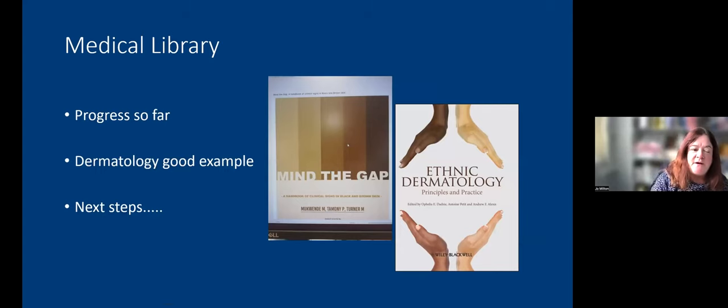Reasonable progress has been made — dermatology is a good example, with titles such as 'Mind the Gap' and 'Ethnic Dermatology' incorporated into collections. Next steps include continuing to expand the More Than Medicine collection, thinking about more topics, continuing promotion, keeping up to date with developments, utilising forums such as medical library groups and Twitter, remaining active in decolonisation groups within Cambridge, and exploring future collaborative opportunities with stakeholders.